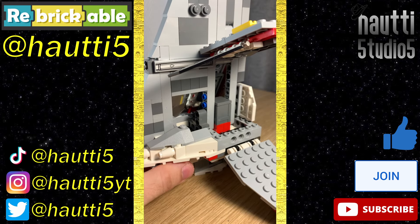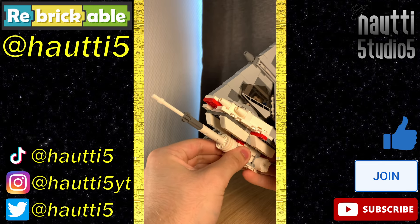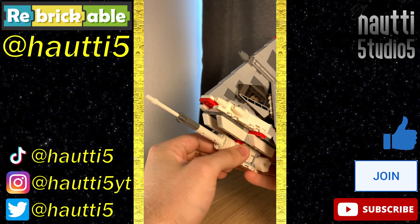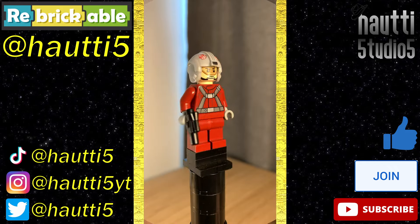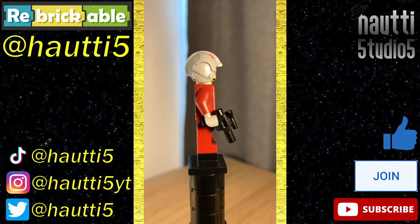The interior can be accessed by opening the side panels, and inside there's space for a single pilot as well as a storage grid. One thing I do wish you were able to do is adjust the main cannon, as it is completely locked in place here. For figures, we have a T-16 pilot — simple, yet good. His helmet also has the same pattern as the training helmet used by Luke in A New Hope — pretty neat.